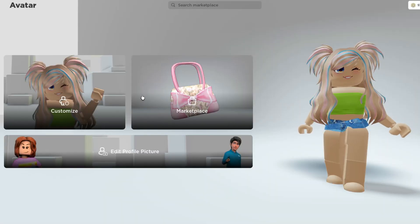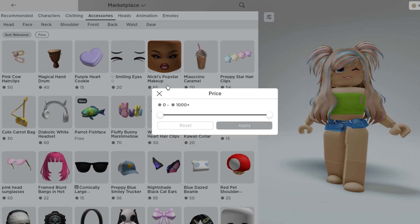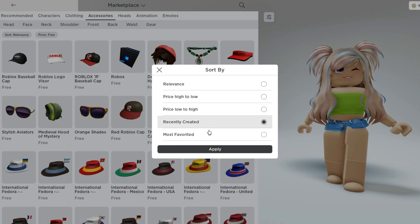First, let's go over to the marketplace. Let's go ahead and select the accessories tab right here and change the price to free and apply. Next, let's go and sort it by recently created.